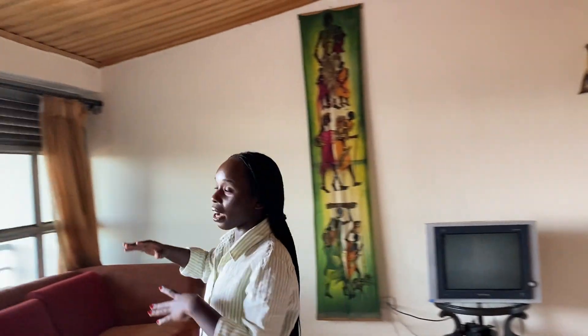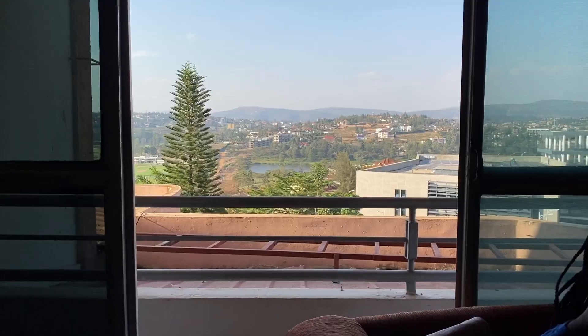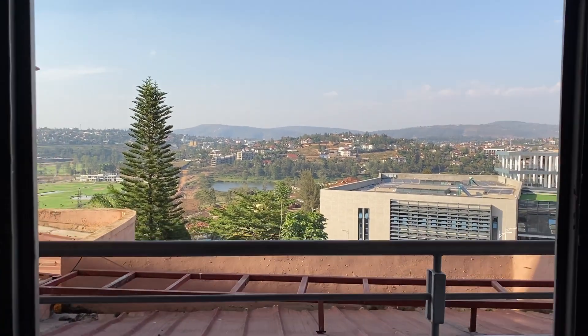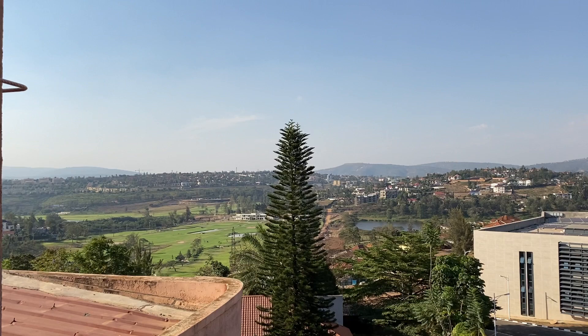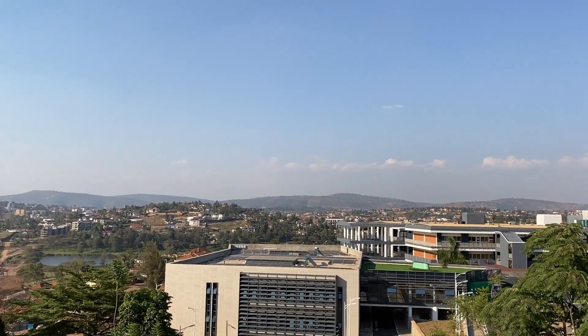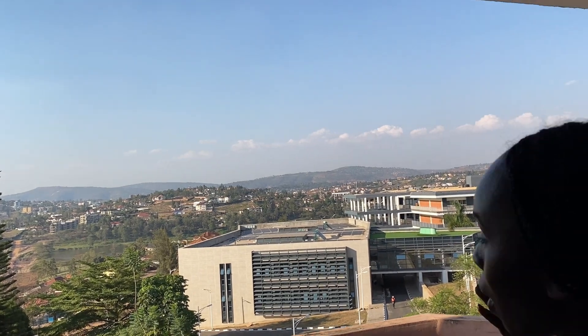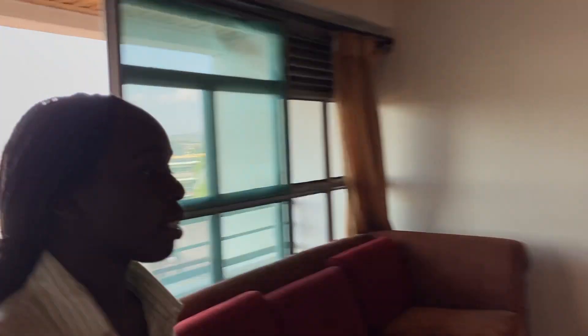Here is your balcony space, which gives you a nice view of Kigali. You have views of the gulf, the views of the hospital, and the views of Kacyiru. This is how it looks, and it is so beautiful.